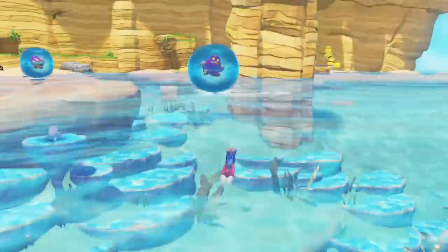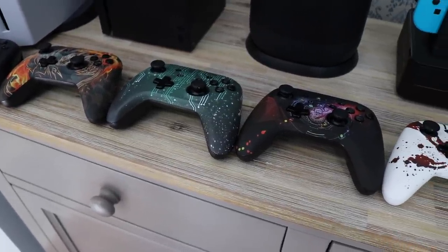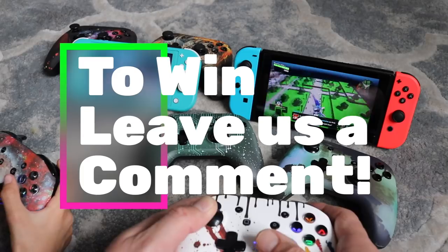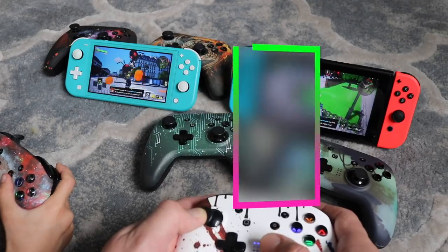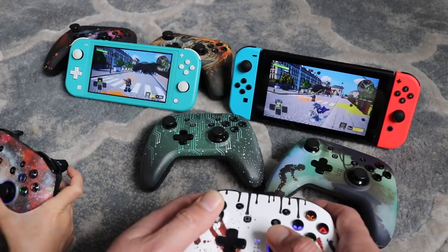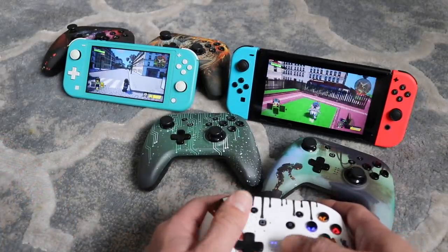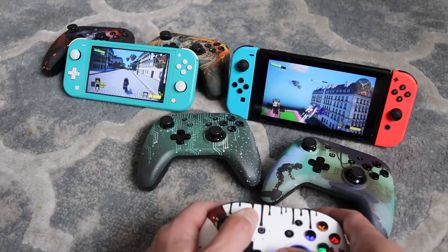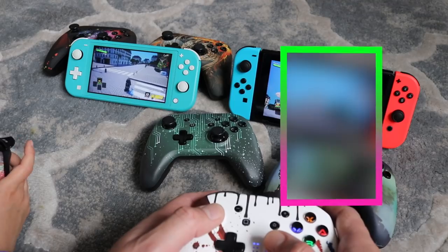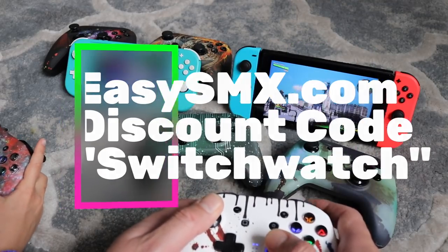Before I get into it, let's have a look at some of these great Easy SMX controllers to give away. All you have to do is leave a comment on which game you like best out of this list and we'll give one away a week for four weeks. Winners will be announced on our weekly series videos, either bargains or physicals, every Sunday and Monday. You can also get 25% off if you visit the Easy SMX website — details in the description if you use our code.